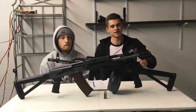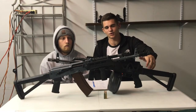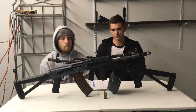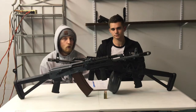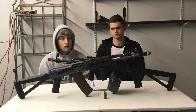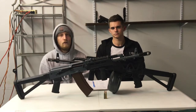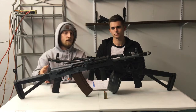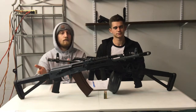Hey guys, Aaron and Connor here with Guns and Stuff. Today we are talking about the AK-47 and the AK-74 and which one might be for you. We're going to go over the major pros and cons — some of the big ones. If you're looking to get an AK, if you're new to the AK game or a new shooter, first we're going to explain the difference, because some people don't even know what an AK-74 is.